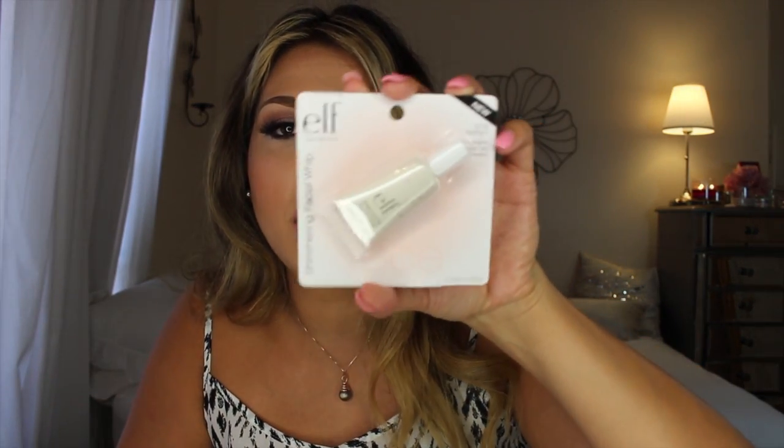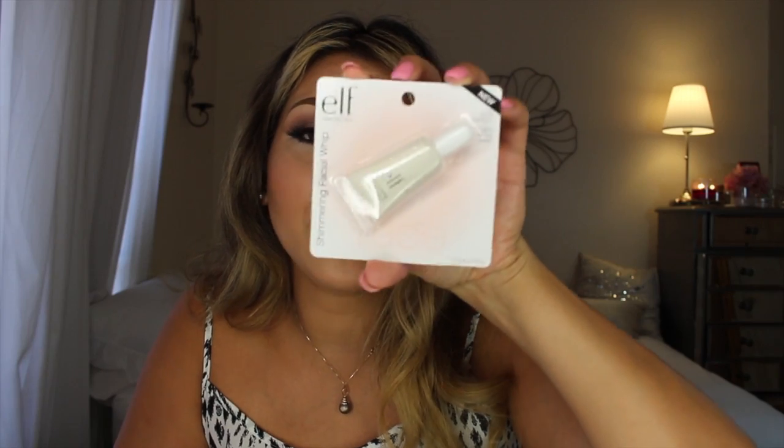I love highlighters so I got the ELF Spotlight Highlighter for eyes, lips, and cheeks. This is a shimmering facial whip. I've never tried any of these but I see girls talk about them and I wanted to try this one. Plus it's a new shade so I'm excited.